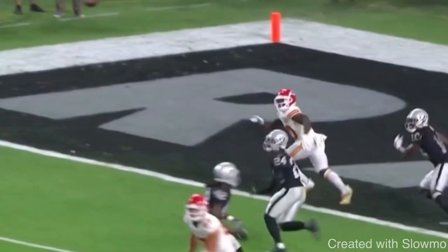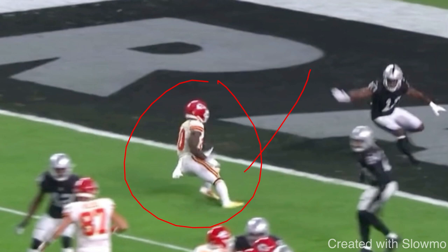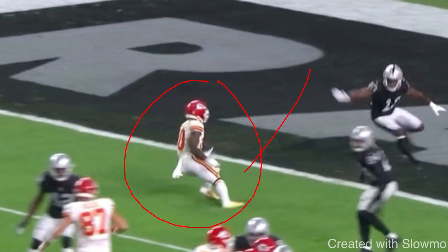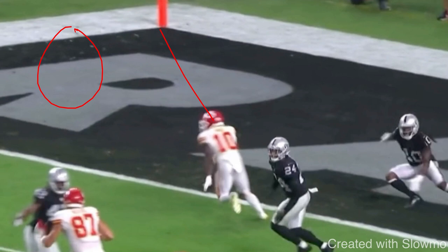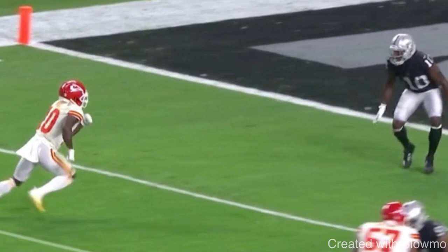That's exactly what Tyreek Hill does. He gets into the break, pumps his arms — everything about that is fast. When you drop into a break and you're violent and powerful with your steps, that will shoot you out of the break. Be aggressive with your arms, run your arms, and have that mindset of winning the race to the ball. You can sell the route, create energy at the break, get rid of wasted motion, and accelerate — that DB has no chance to recover. Great job there by Tyreek Hill.